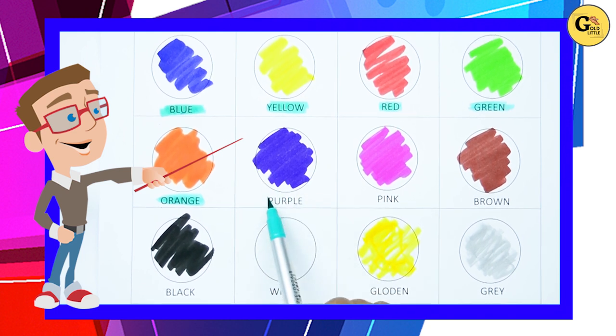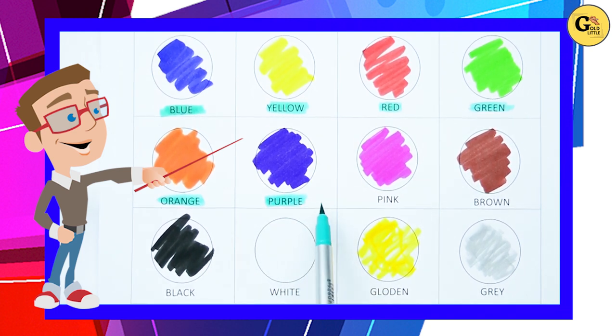Which color is this? Yes, it's purple. P-U-R-P-L-E, purple.